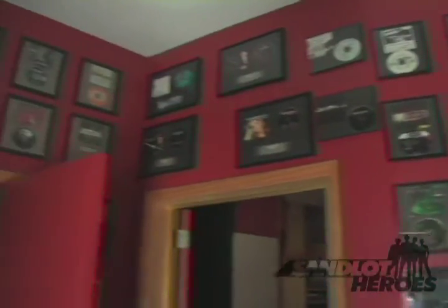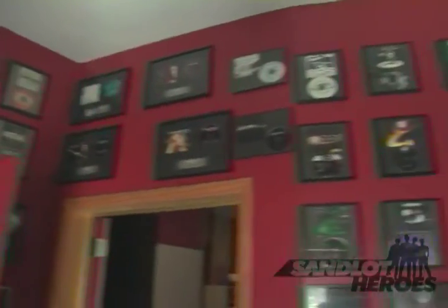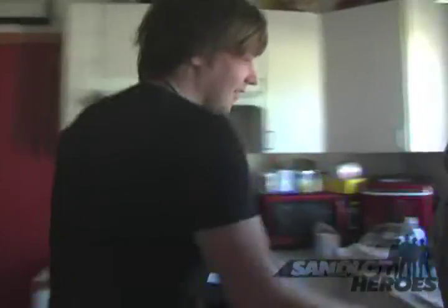Alright so this is the kitchen. We got the wall of CDs that Soundline has recorded here — pretty nice wall of CDs. This is where we make food and eat and do dishes, though we never have any clean dishes because we're really lazy.